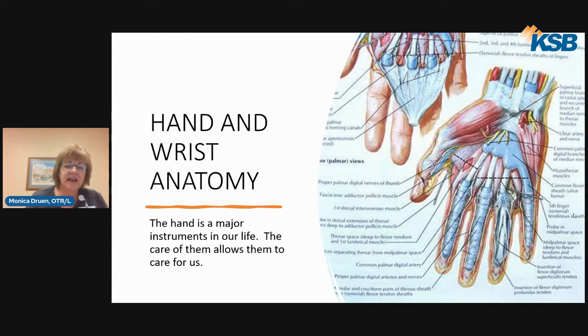On this slide you're going to see the hand and wrist anatomy. We need to remember that our hands are major instruments in our lives and the care of them allows them to care for us. They're very small intricate muscles with three nerves that innervate them and provide safety and security for the vast majority of us. When they do get injured, life becomes very difficult. I'm going to present some exercises and ways to stretch and maintain your hand health.